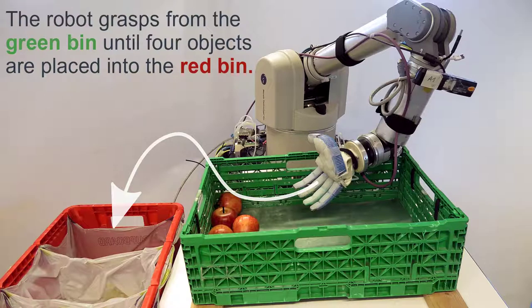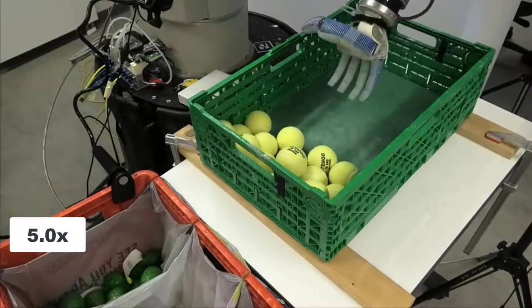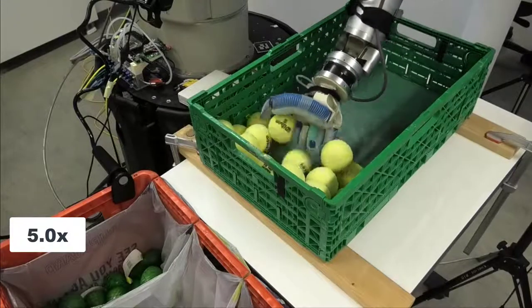We applied open-loop grasping and our gained insights from our extensive experiments in an industrial application. Here, the robot has to pick four objects to fulfill an order from the green bin and place them into the red one. To simplify the problem and truly make it vision-free, we tilted the green bin such that all objects rolled to the left wall after each execution of our grasp strategy. We assume that we know the location of each bin.